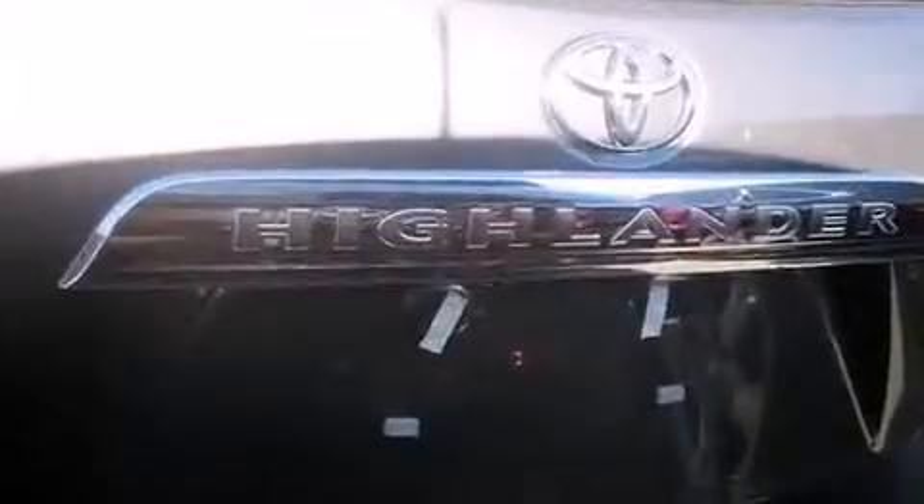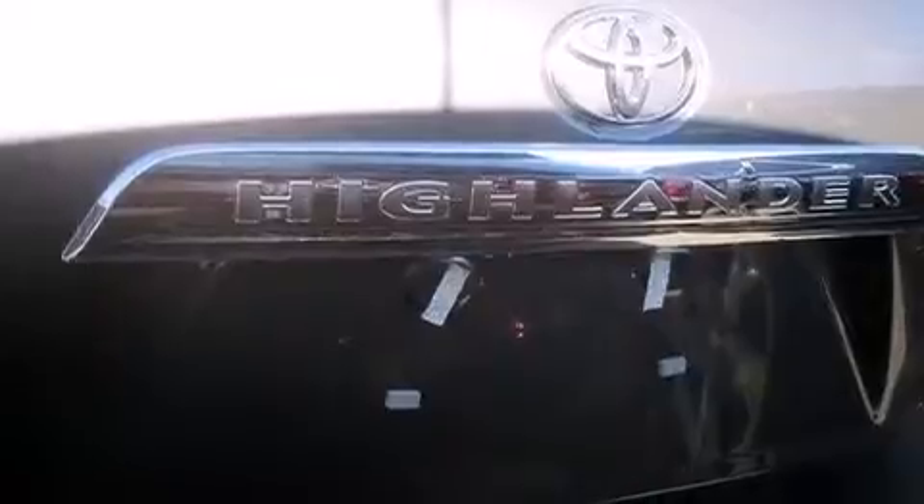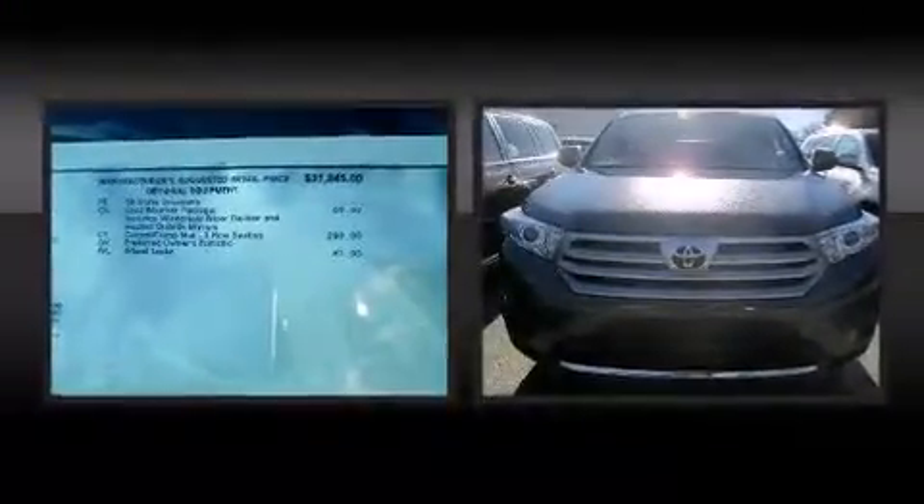You and your passengers will enjoy the stereo system, which includes a CD player with MP3 capability, steering wheel-mounted audio controls, and 6 speakers, enhancing the audio experience throughout the interior.